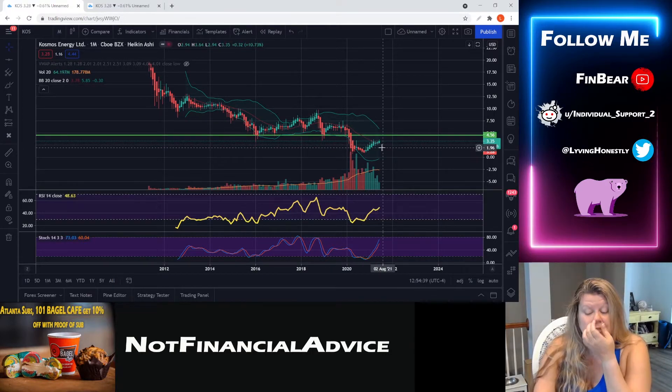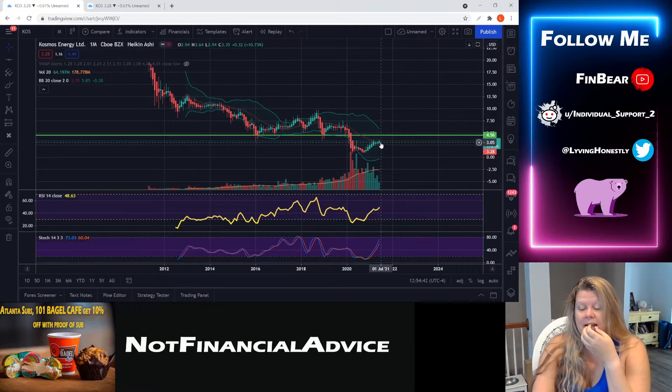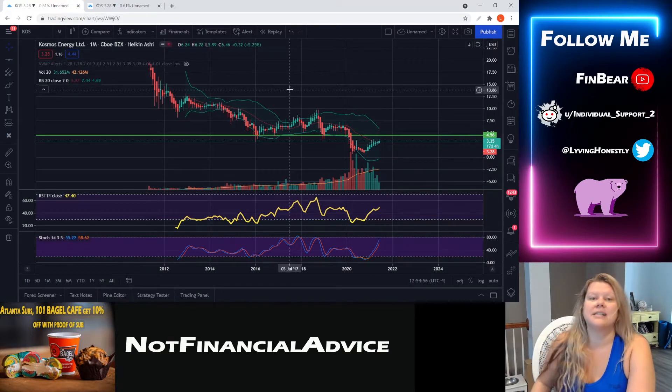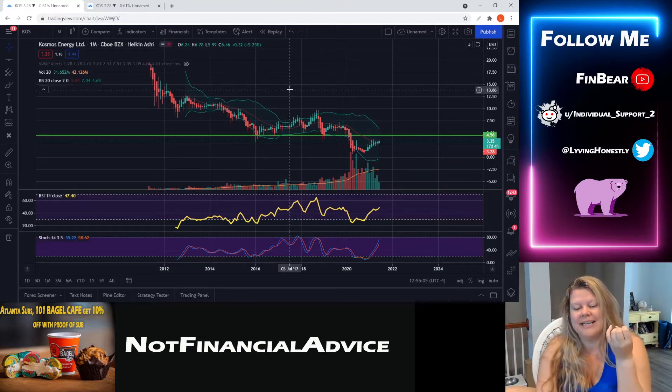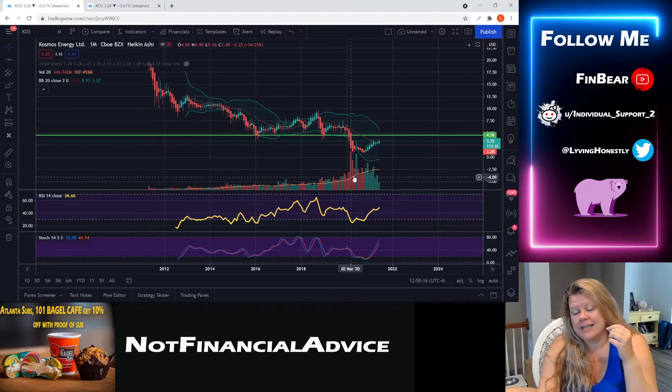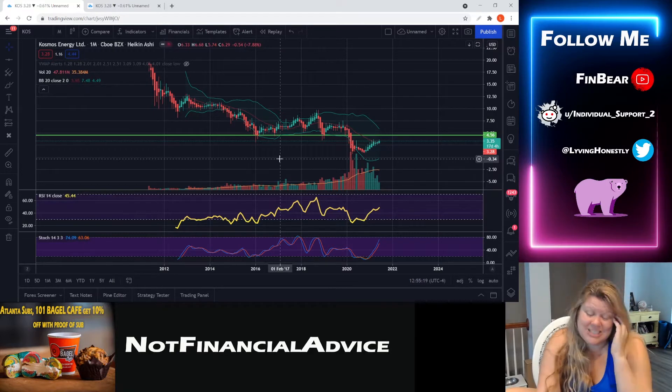For me personally, in order to believe anything other than a continued downtrend, I would have to see price action hit this line and close above it. That line is $4.56, which is a nice gain from where it's currently at — $3.35 — so it's got about a dollar twenty to a dollar thirty to go before I get really excited about this. Volume is up significantly higher; it's actually grown a steady trend line while price has been going down, which is also interesting.